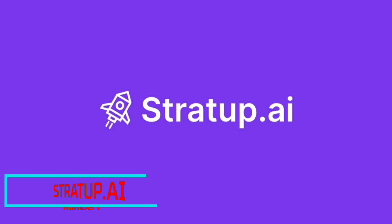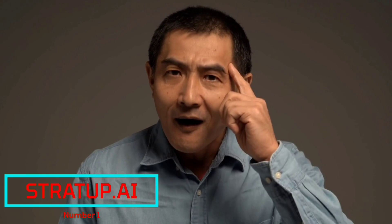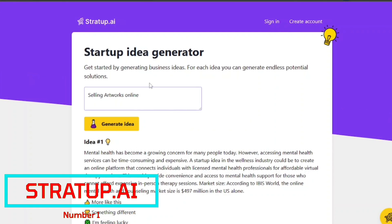Number 1: We have Stratup.ai. We first begin with the idea — everything starts with an idea. It is an AI-powered tool that generates unique and innovative startup ideas by analyzing market trends, consumer behavior, and industry gaps.